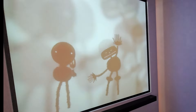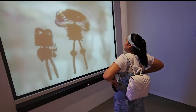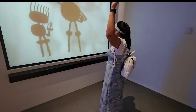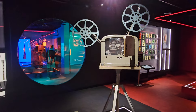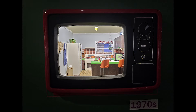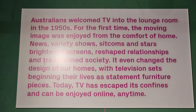Aur ab aayiye dekhte hain is shadow image ko, jo meri body movement ko copy kar rahi hai — toh kyon na isse thoda dance hi kara liya jaaye! Aur yahan humne dekhe purane cameras, projectors aur film equipments — yeh sab dekhkar lagta hai ki screen culture ka safar kitna fascinating raha hoga. Yahan hum dekh rahe hain TV technology ka evolution, kaise TV ke shape aur size waqt ke saath badlate gaye, ek simple box se lekar slim flat screen tak. Just imagine, Australia mein 1950 mein hi logon ke living room mein TV aa gaya tha. So advanced, isn't it?